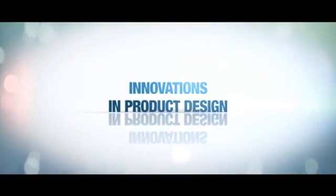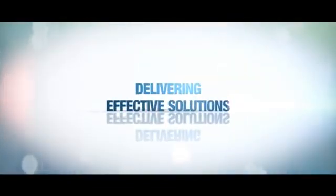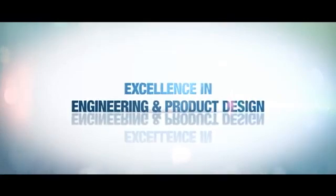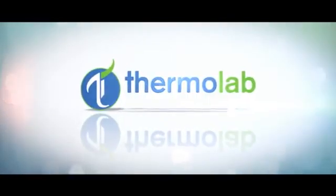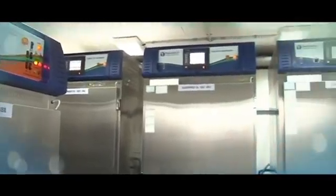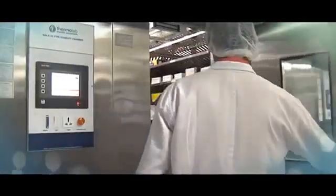Innovations in product design, delivering effective solutions — excellence in engineering and product design makes Thermolab the trusted brand for stability chambers and stability walk-in chambers.